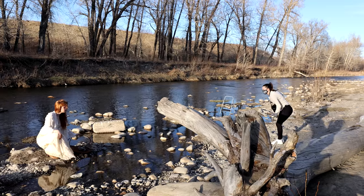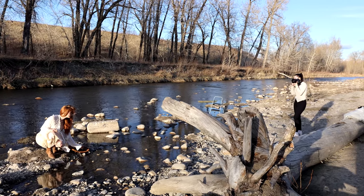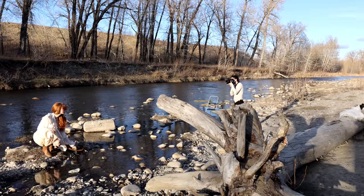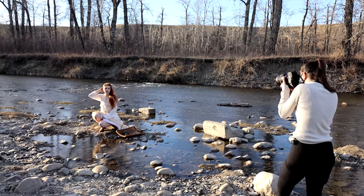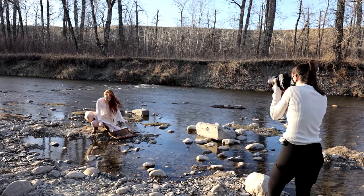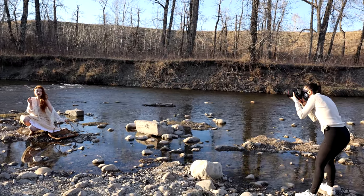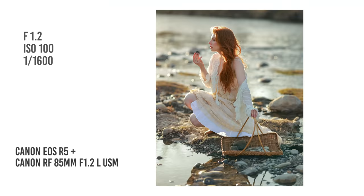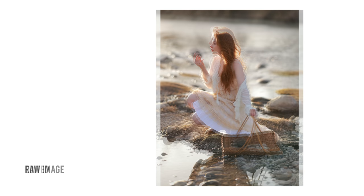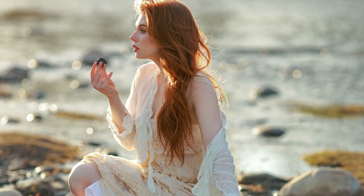I directed her to put her legs up, grab one rock and look at me. Then I had her put one hand on top of the basket while grabbing a rock with the other hand. I asked her to stay like that while I tried the shot — that's beautiful!